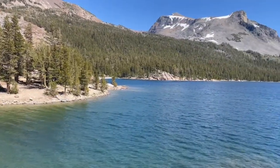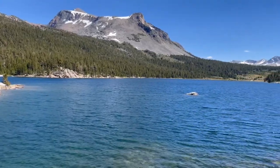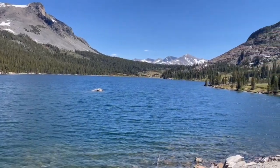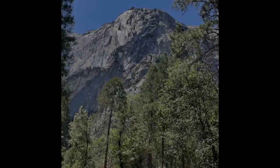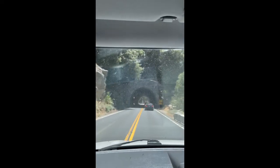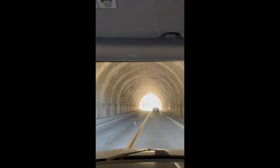Yosemite National Park is nestled within the Sierra Nevada Mountains, like Sequoia, King's Canyon, and the Devil's Postpile we visited last season. The Sierra Nevadas are quite young by geological standards, formed roughly a mere 40 million years ago. The roads and trails of Yosemite National Park go over, around, and even through the Sierra Nevadas.